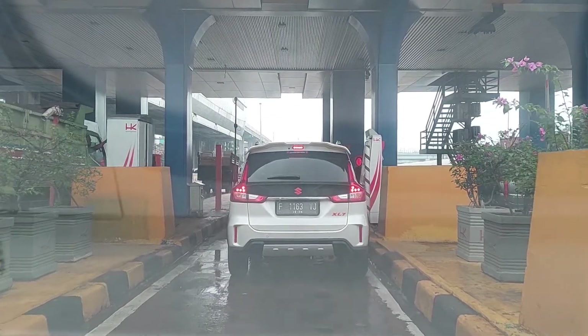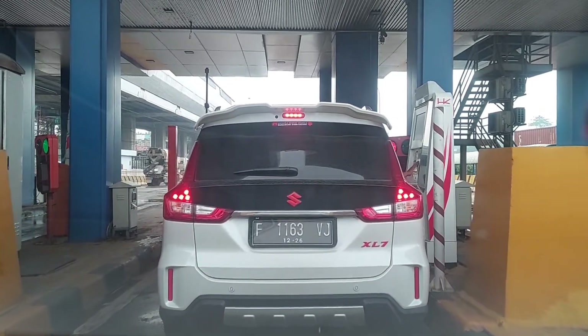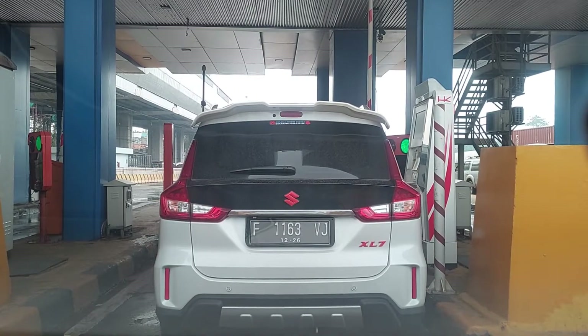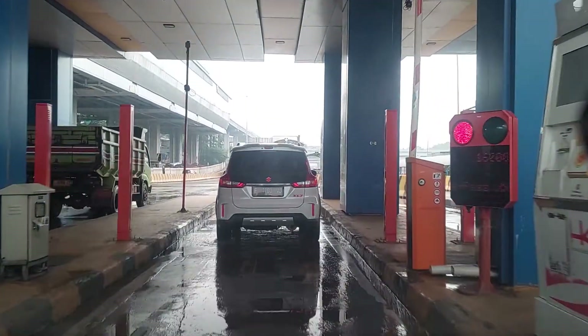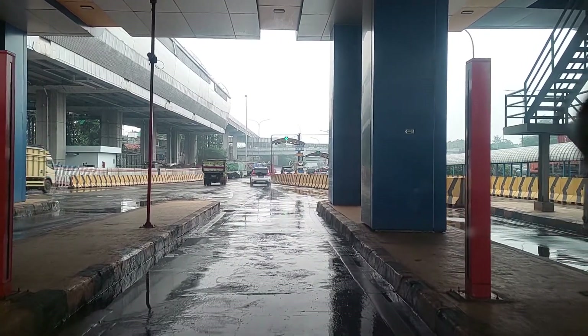Ini guys mobil Honda City tahun 2005. Yang berminat silahkan catat di nomor 0852-9220-3928. 16.000.